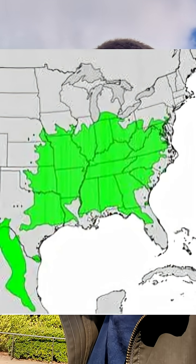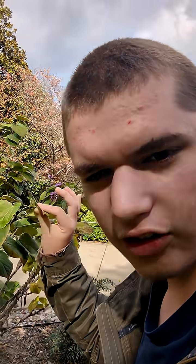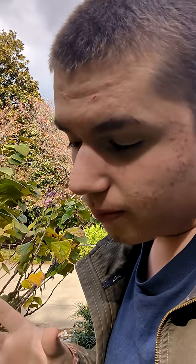It's a deciduous plant found across eastern North America, and when its leaves are very young at the beginning of the season, they are edible. They're a little bitter, but they are edible.